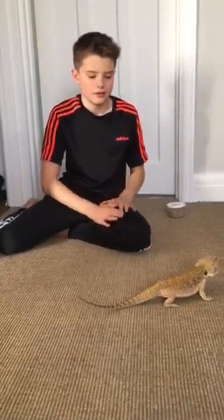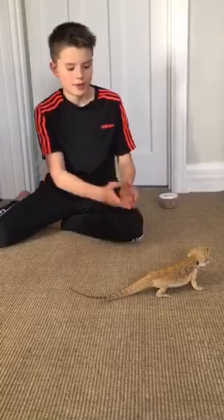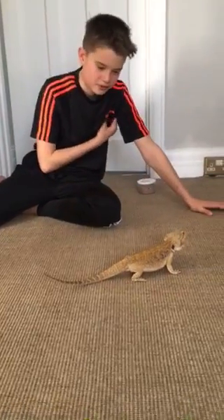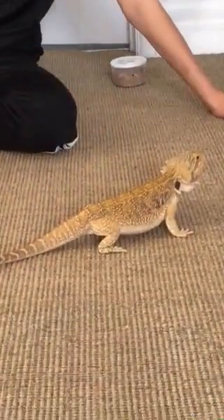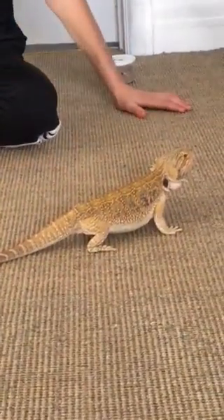Welcome back! Today we're going to be talking about my pet called Spike, which is a bearded dragon. They originated in Australia and here's some facts about them.